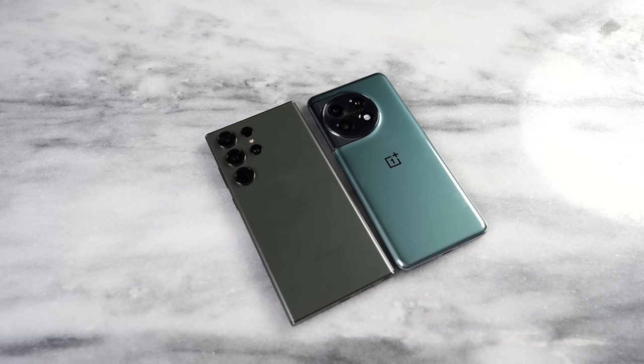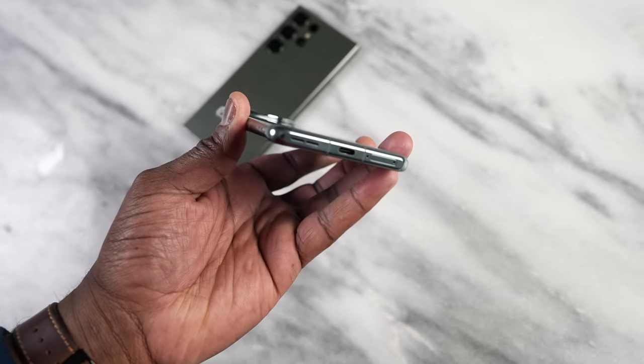Hey guys, Thundee here and welcome to another battle video. This one is between the Galaxy S23 Ultra and the OnePlus 11 — it's pretty much the battle of the green phones. The OnePlus 11 is here competing against the Galaxy because everyone's launching a new phone in February and we got to see how they stack up. Let's start off with the hardware and then move down the line.